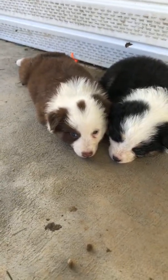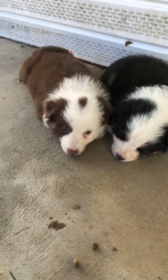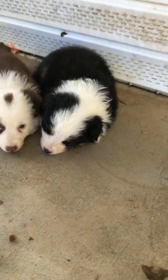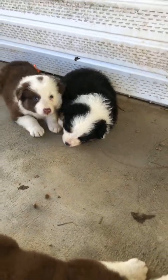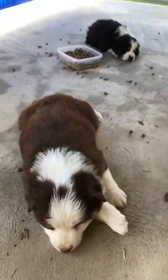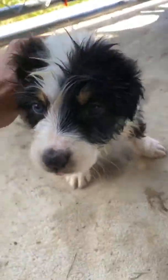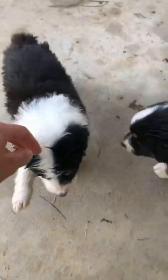We just thought you'd like to see our cute babies. We've got a red tri female — that's Annie — and this is our black tri female, that's Dixieland, but she's already spoken for. And then right here we got a red tri female, her name's Bonnie. We also got a black tri male who got in the water bucket — his name's Doc Holliday.